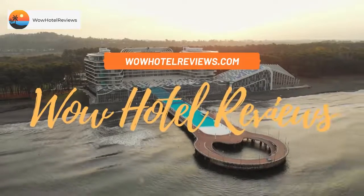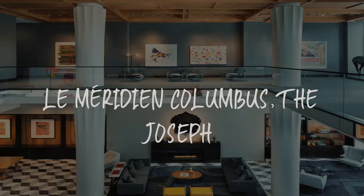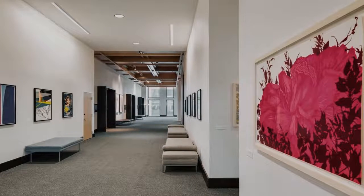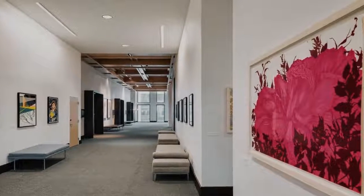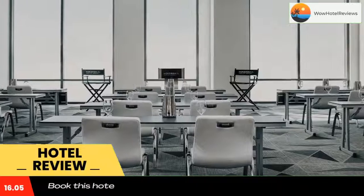Hello guys, welcome to Wow Hotel Reviews. Today I am reviewing Le Méridien Columbus The Joseph. It's a four-star hotel. Please use our Booking.com link in the description to book the hotel and get special pricing.